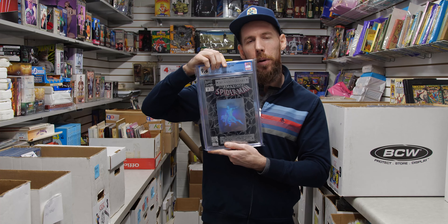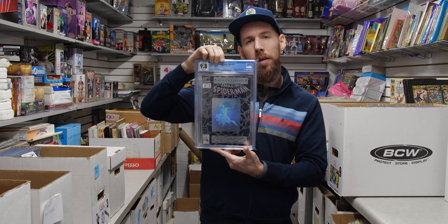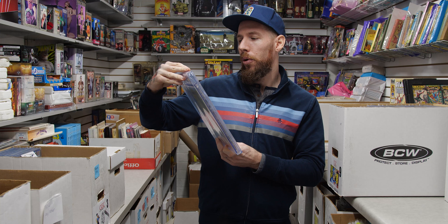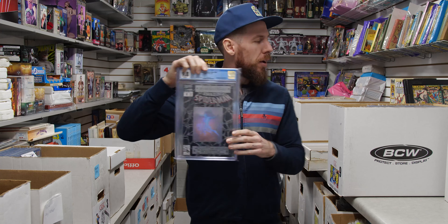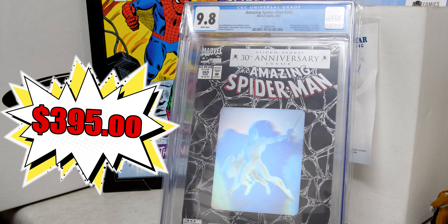And here's a much later Spider-Man book, more of a Copper Age book — Amazing Spider-Man 365, 9.8 white pages. First appearance of Spider-Man 2099. It's a bit controversial because it's more of a preview than a true first appearance, but people still cite this as the first appearance, and it is still the money book for sure.